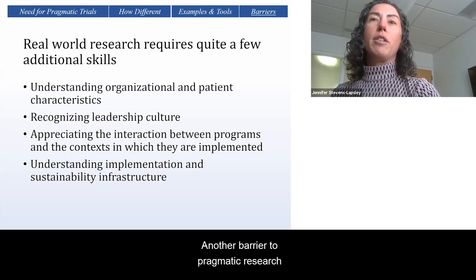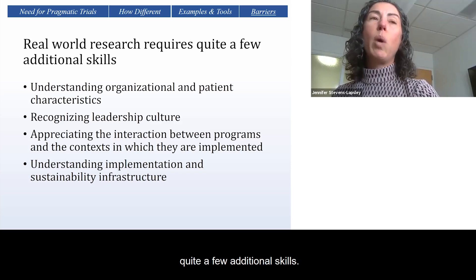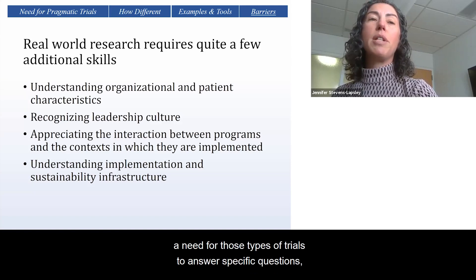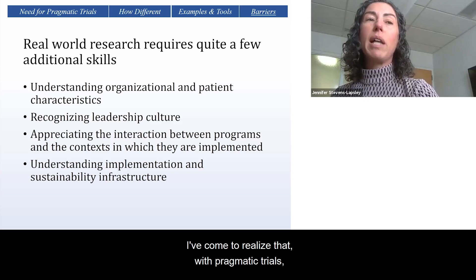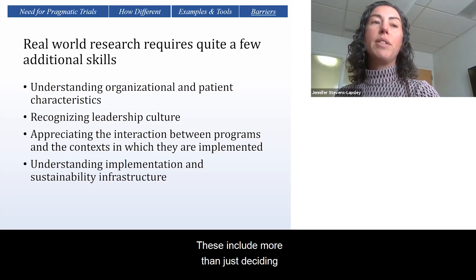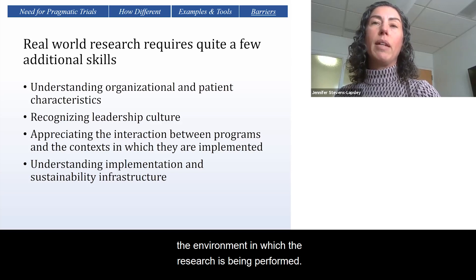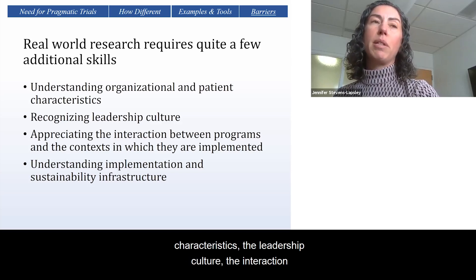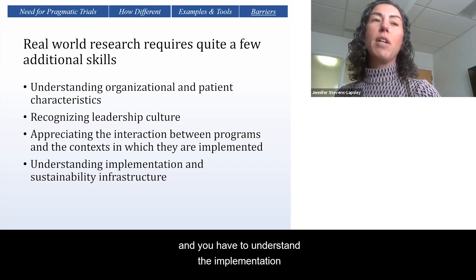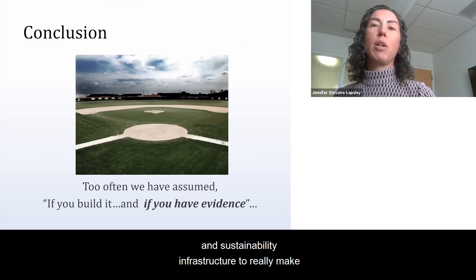Another barrier to pragmatic research is that real-world pragmatic research requires quite a few additional skills. I describe myself as a recovering clinical trialist — while I still conduct efficacy trials because there's a need for those, I've come to realize that pragmatic trials require many more skill sets. These include more than just deciding on intervention characteristics, fidelity, and outcomes, but also understanding the environment, organization and patient characteristics, leadership culture, the interaction between programs and the context in which they are implemented, and the implementation and sustainability infrastructure to really make a difference.